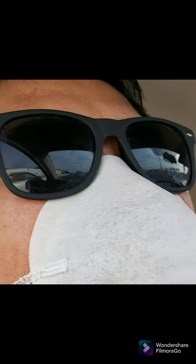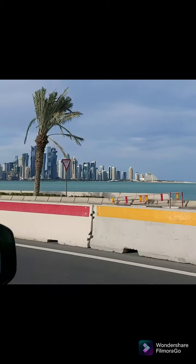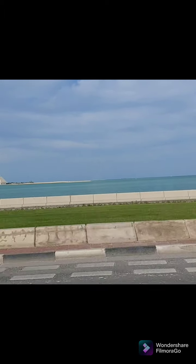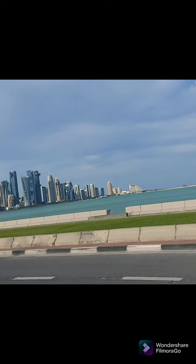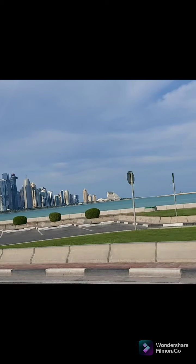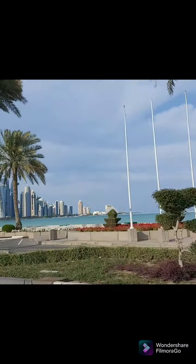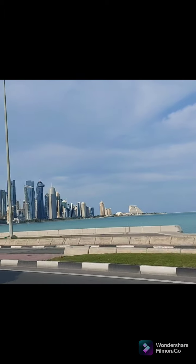I'm going to show you a video. This is the city center and this is the Cornice. This is the ocean of Cornice, a very nice view, and those buildings are a very nice place. I'm taking the chance to take pictures — it's a nice place.